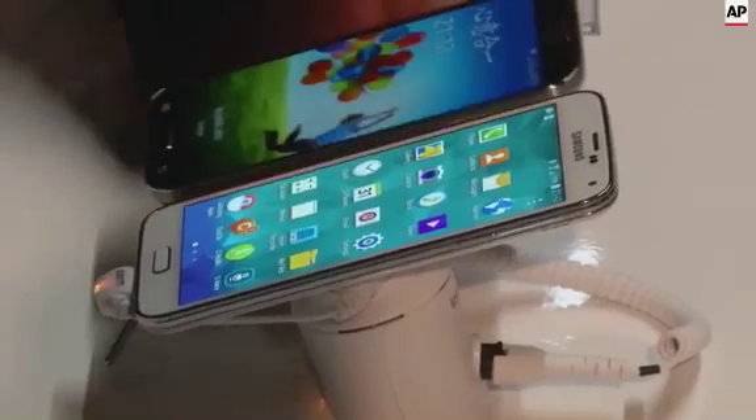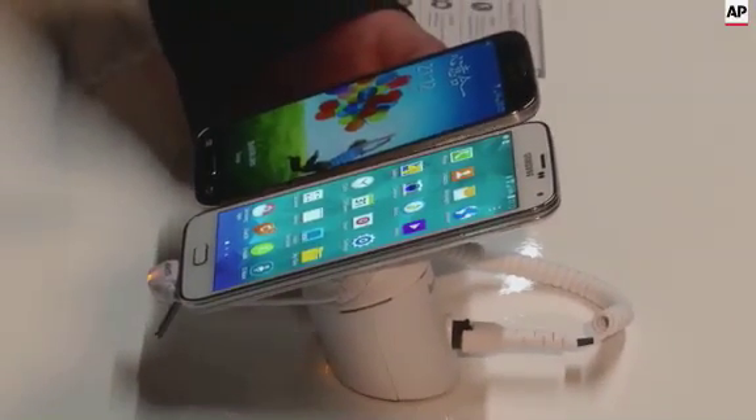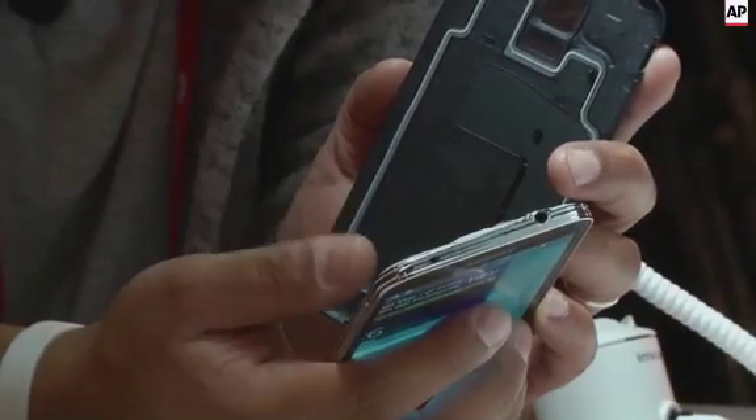It's a plastic, but it feels better than the previous plastics that Samsung have built in. And the technology itself is Meltdown.